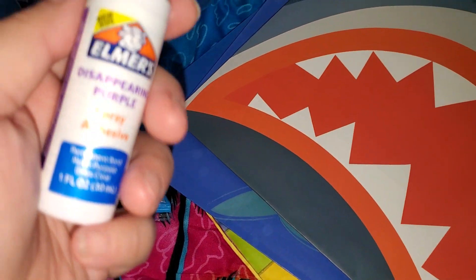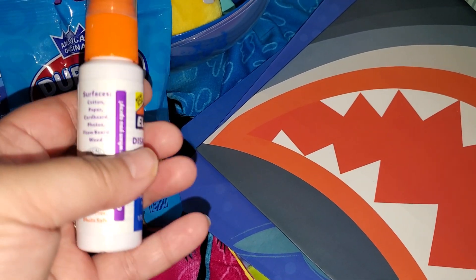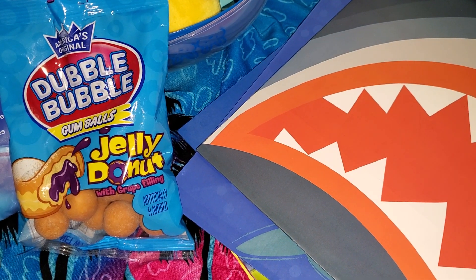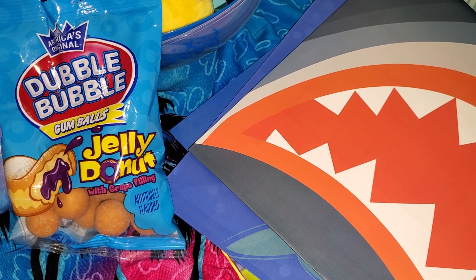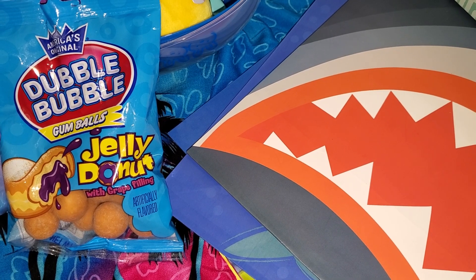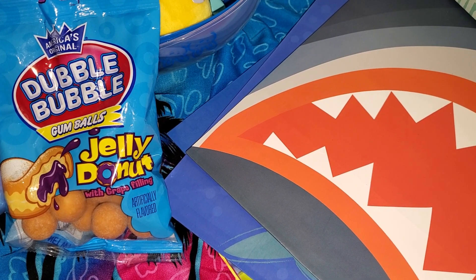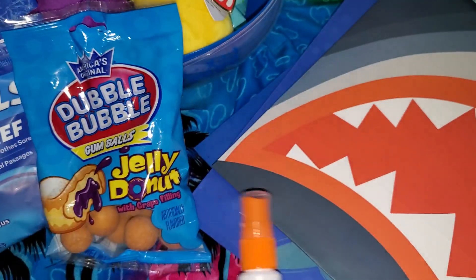This is a new product I've seen — Elmer's Disappearing Purple Spray Adhesive. The surfaces it works on are cotton, paper, cardboard, photos, foam board, and wood. It's safe, non-toxic, acid-free, and photo safe. It goes on purple so you can see where you spray. I thought that was really neat.